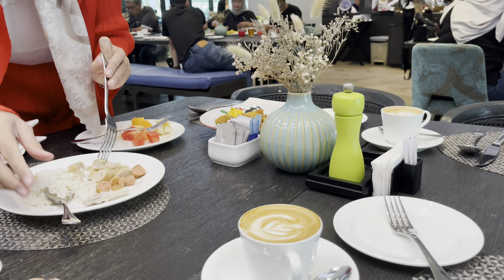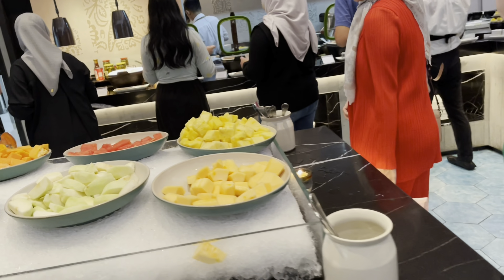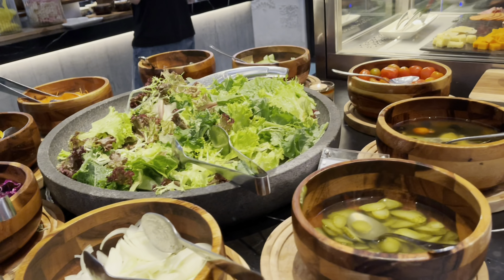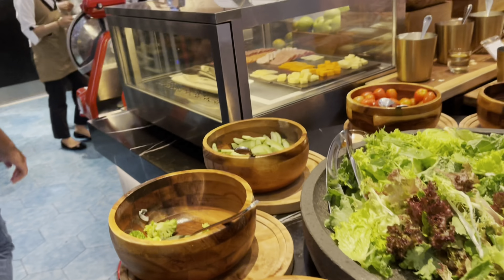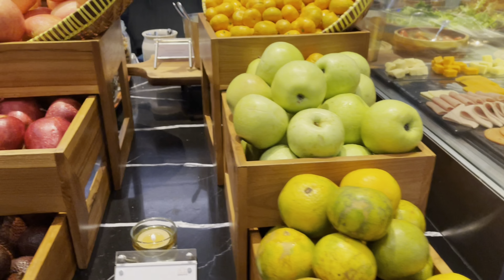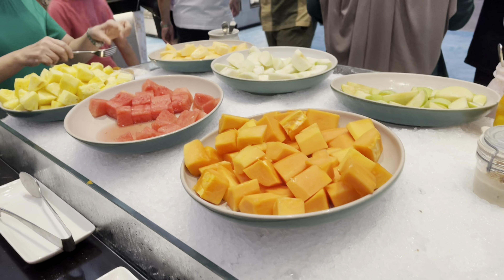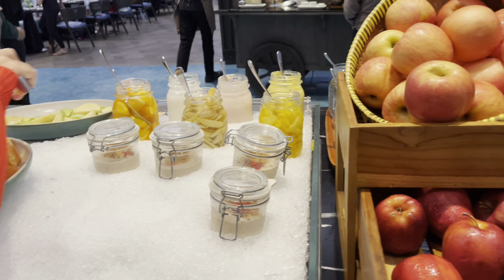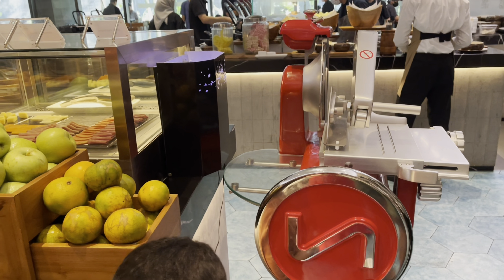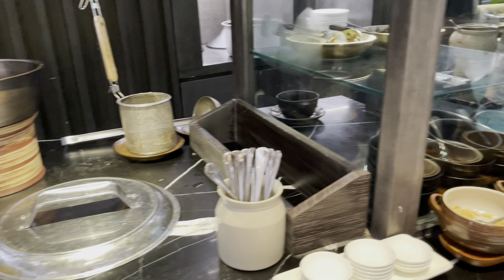Ini ruang restoran Semawis — cukup besar, banyak tempat duduknya, jadi nggak perlu khawatir kehabisan tempat even lagi rame. Di area makanan ada buah-buahan, salad, yogurt — tinggal ambil aja karena sudah include semua. Bisa mix sesuka hati, ambil buah yang ini atau itu. Aku ngambil pepaya, semangka, nanas, apel — banyak dan lengkap. Si kecil lagi ngambil salad sambil nunggu aku ambil buah-buahan. Sebelum makan besar, makan buah dulu.